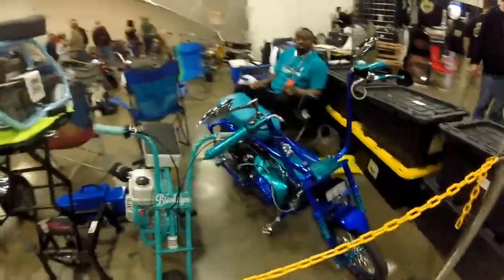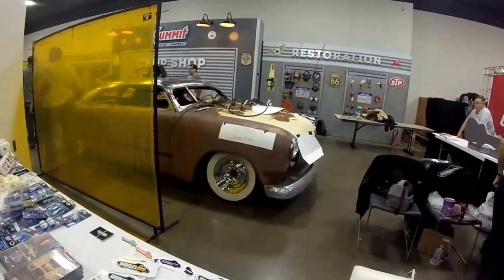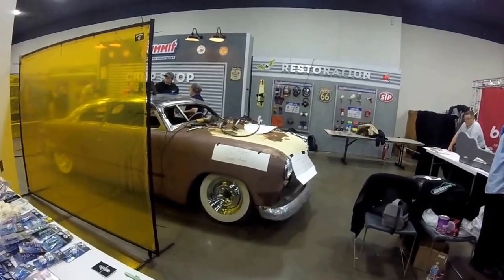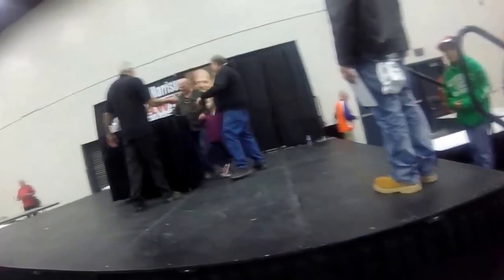You guys, we're going to walk up to some minibikes. Look at these things. They're building a car here — dropping it down four inches. That's sweet. So guys, we're about to go see Rick Harrison from the pawn shop. Everybody get in. Thank you. All right, take care.